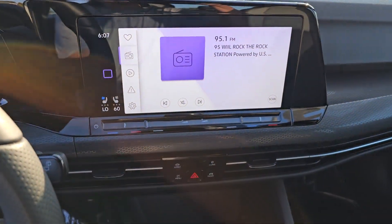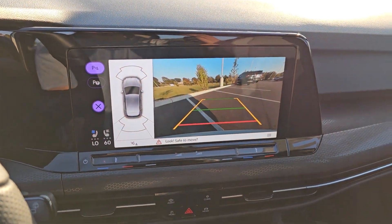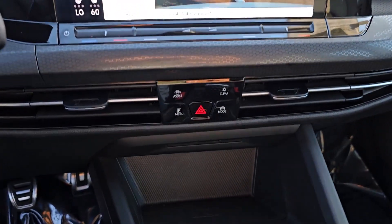Performance meets practicality in this iconic Golf GTI. See for yourself when you take it out for a test drive. Our professional staff looks forward to giving you excellent service.